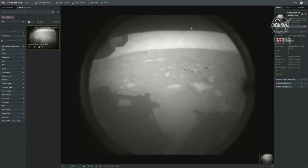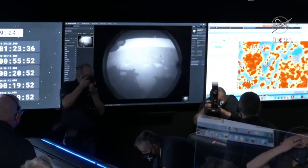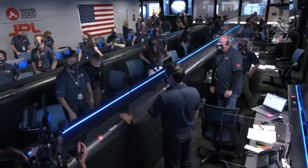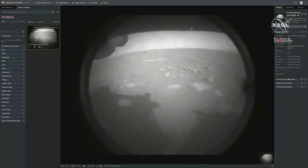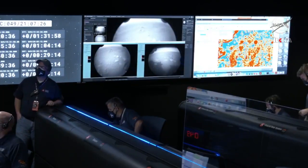The team has just put the first image from Perseverance on the surface of Mars. It comes from the engineering cameras known as the hazard camera. This camera is mainly used to help the rover drive safely around Mars, and we will get higher resolution photos later in the day.